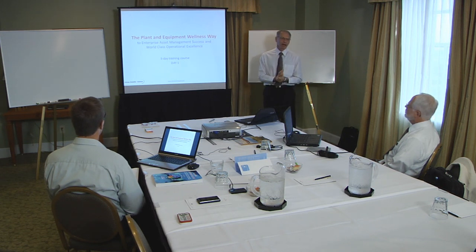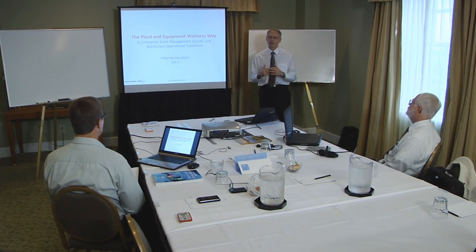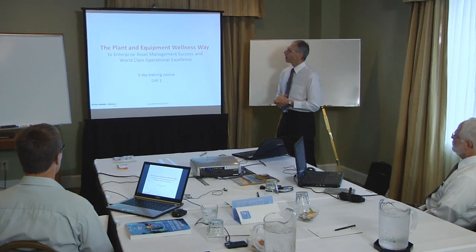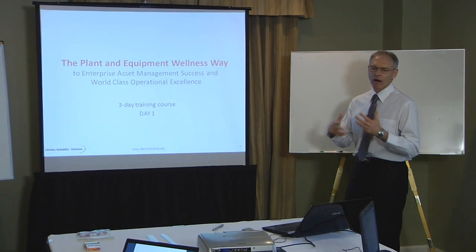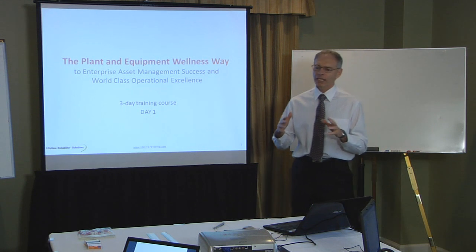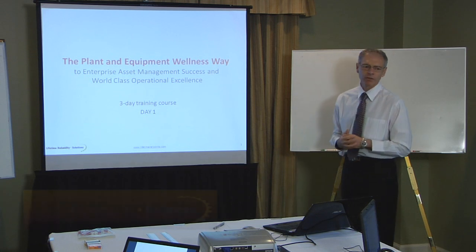We're going to have three days together and cover the introduction to the concept, talk about the techniques themselves, and have a discussion about how to use them, what issues we have in using those, and at the end give you an idea of the methodology to apply in your workplace. I call it a couple of names - Plant and Equipment Wellness, which is the name of the book this course is built around, and also the Plant Wellness Way. I like the Plant Wellness Way because the word 'way' gives you an idea of moving from some point to a future better place.